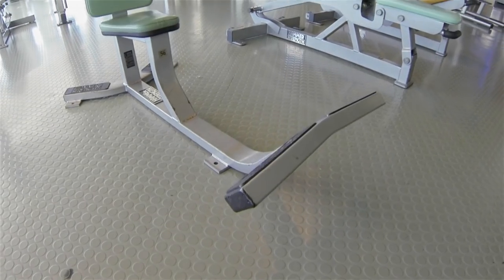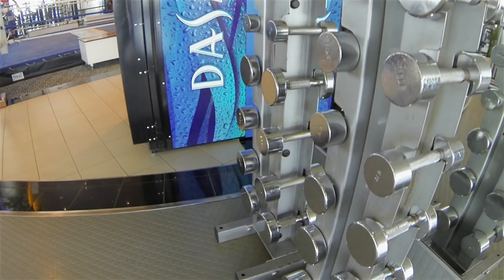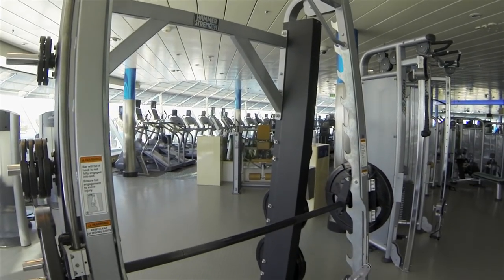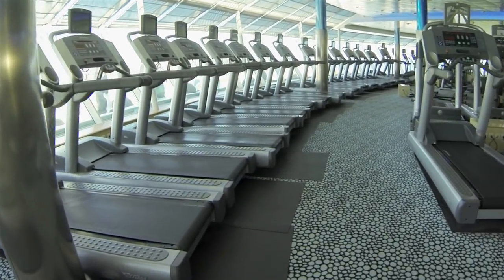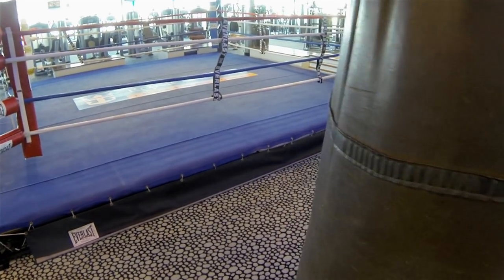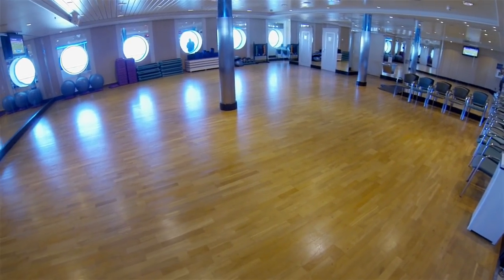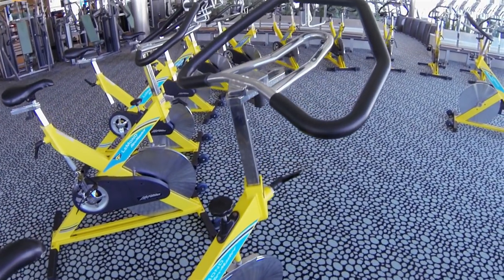Here we are at the fitness center. This place is the real deal — it has just about everything, including modern equipment and a great selection of free weights. And just look at all the space — no crowding here. Tons of treadmills, bikes, and yes, that is a boxing ring. There's also a separate group fitness room and the setup for a spin class. Like I said, it's the real deal.